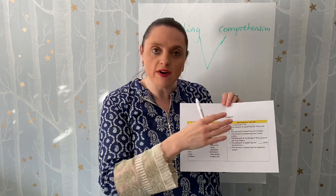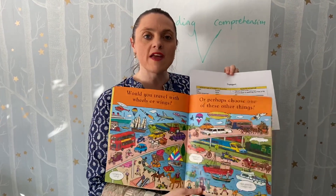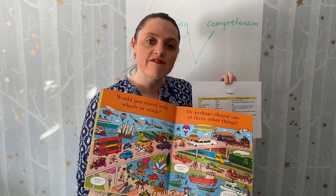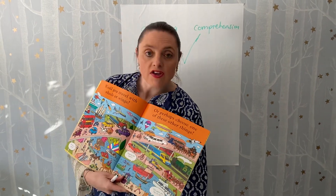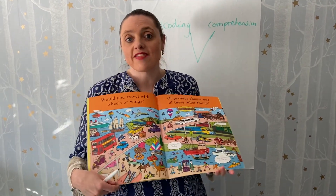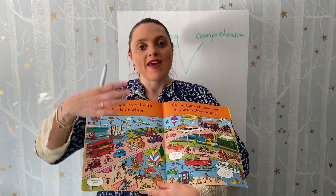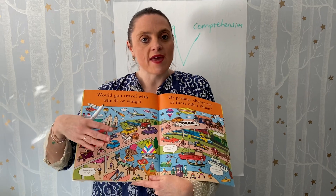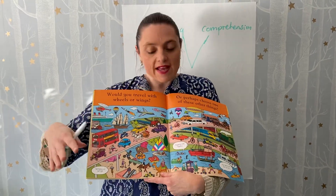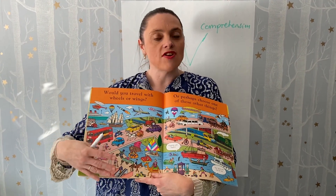Once they've done the find and point - and I'm not saying they have to do it all, it would definitely be interest-led - then it will be 'find and point to something that flies in the sky.' So now we're not being specific about what they choose. Or 'find and point to something with four wheels.' If you're doing it with more than one child this is brilliant, because if you open it up they can have a bit of discussion about what they picked. Then we bring in a little bit of their opinion, so it'll be 'find and point to something that travels quickly.'